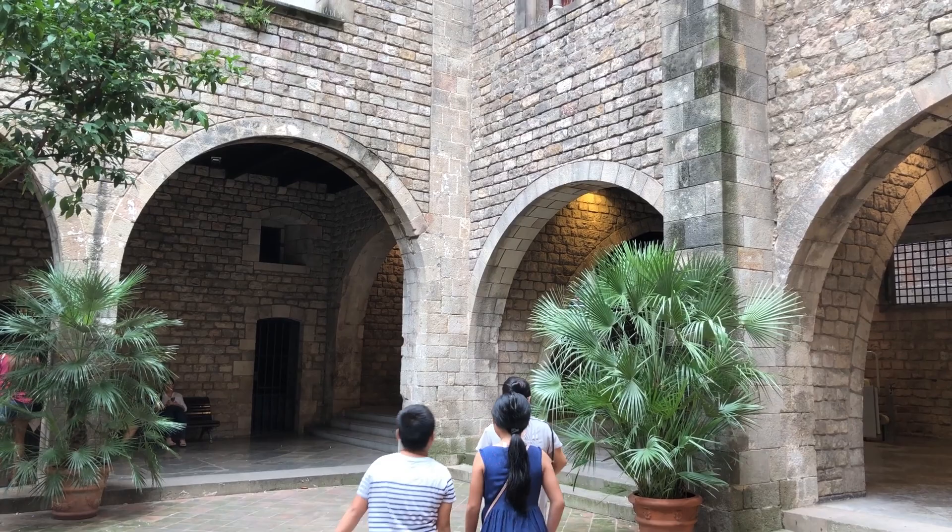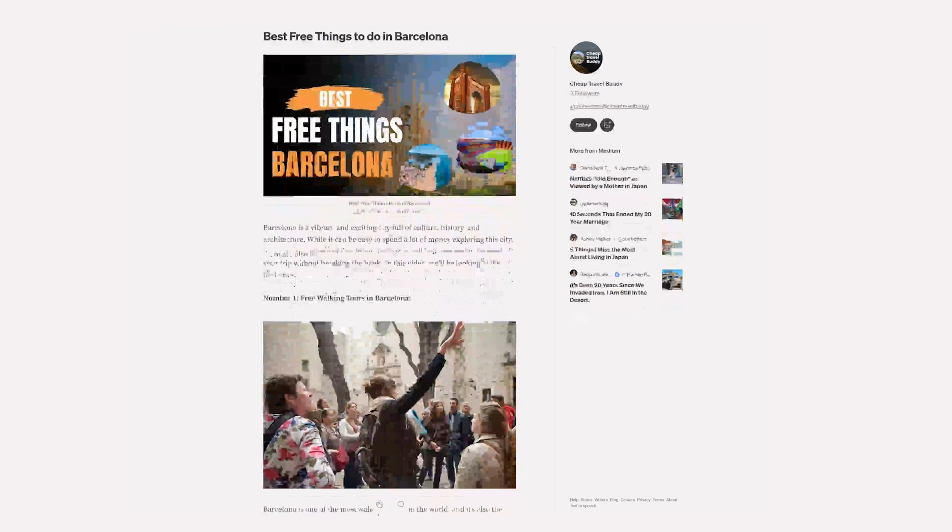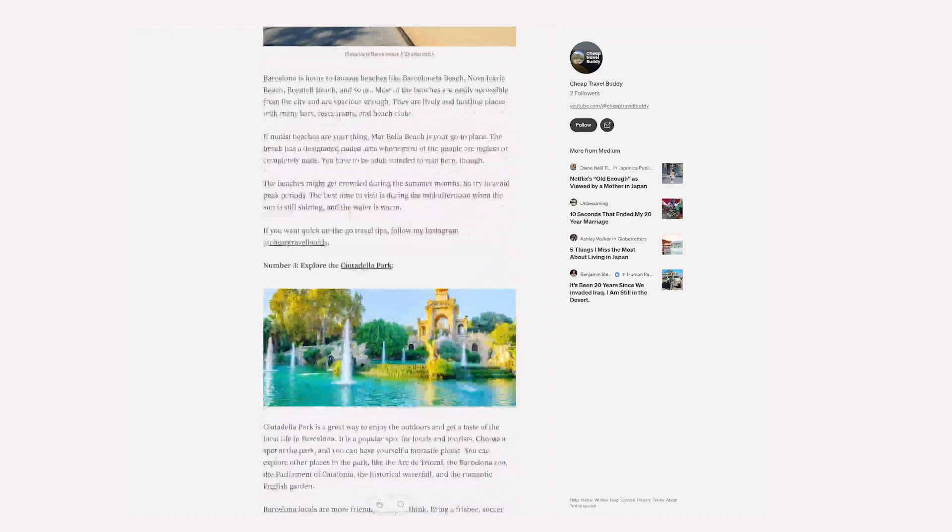Most of the museums welcome walk-ins, but it's always better to check their website to see the ticket reservation policies, as each one has its own. All the links to the museums' websites and other necessary links are listed in the medium article — the link is in the description.